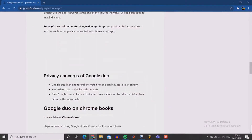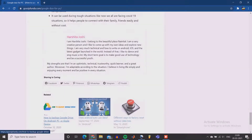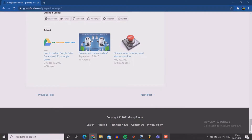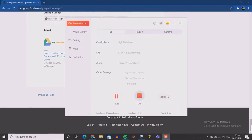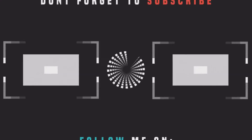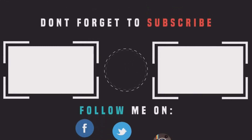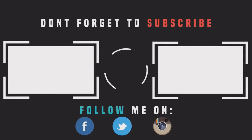If you have any queries, drop them down in the comment section below. Also, don't forget to like, share, and subscribe to Gossip Funda. Thank you — we'll see you next time.